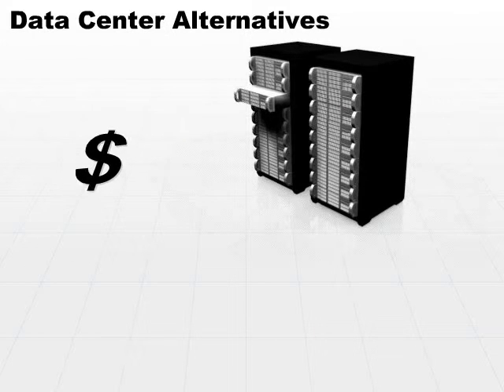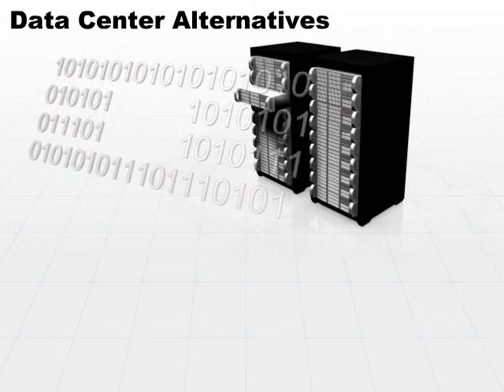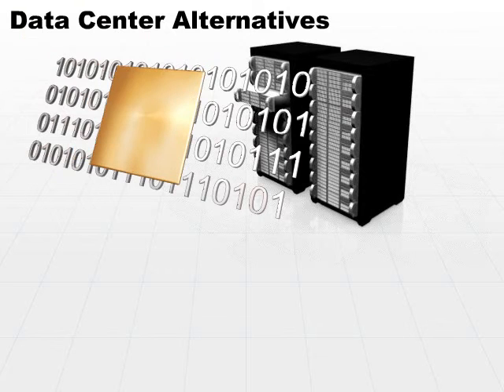It's more expensive than a cold site because we're going to be maintaining the computer hardware, maintaining the status of the software and the hardware and the utilities all at the same time, and making sure that it's pretty much ready to go. The computers still have to be loaded with the latest patches of software and current data.